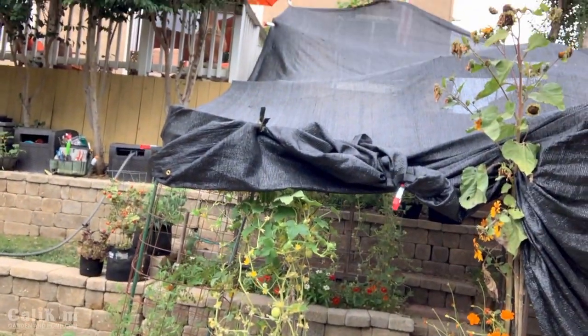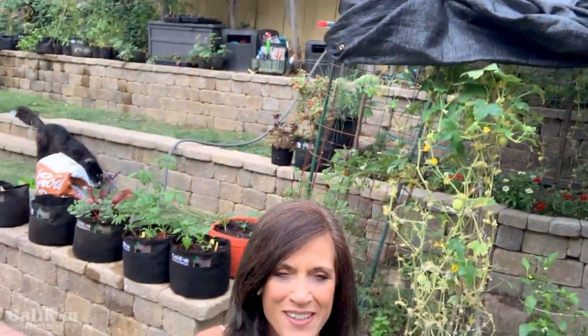Hi everyone! We are expecting a triple-digit heat wave here in Southern California this week — it is going to be hot! I've got the garden covered in shade cloth to protect the veggies from the heat. If you're one of those people who love growing your own fresh tasty salads but struggle growing lettuce in the heat, you definitely want to stay tuned because I'm going to share how to plant four heat-tolerant greens so you can still grow and eat your own fresh tasty salads all summer long.